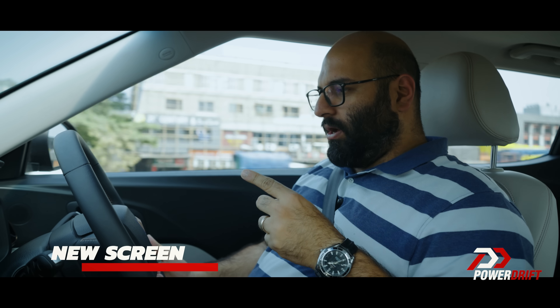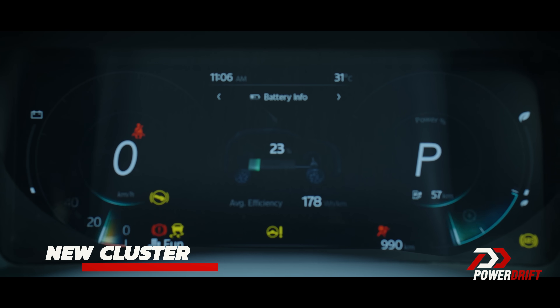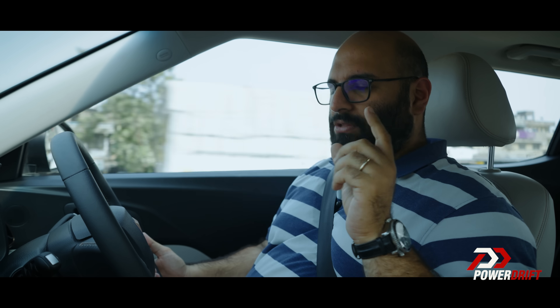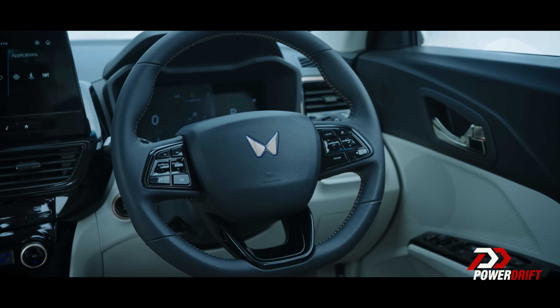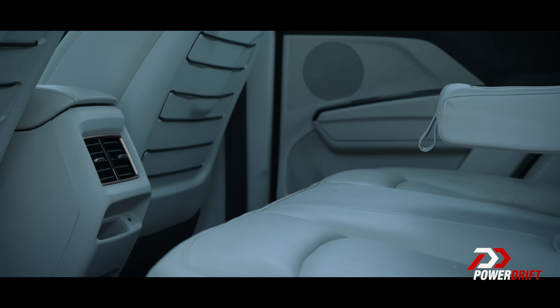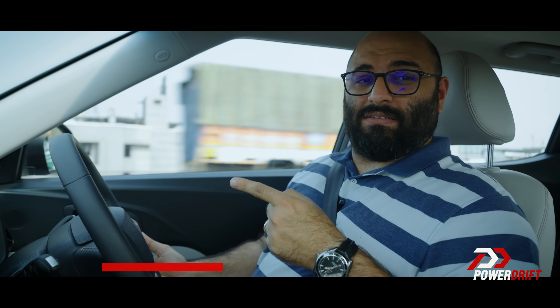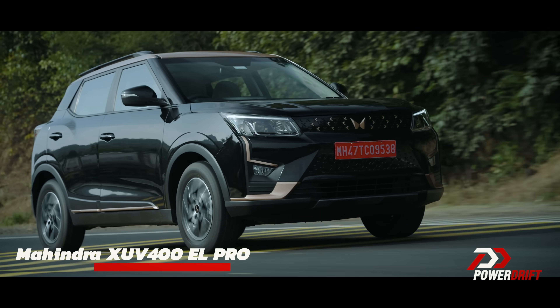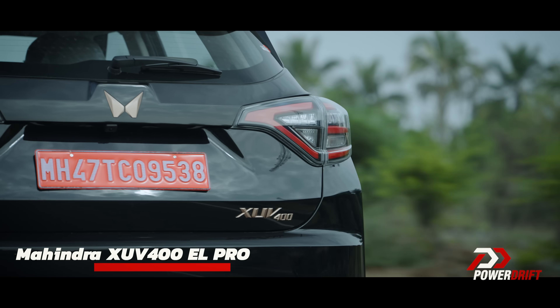What a huge difference the new dashboard makes. Everything is brand new in here. It's got a new screen, a new instrument cluster which is now completely digital — which was much needed. It's got a new AC control and center cluster; that was the main reason the dashboard looked old. It's got a new steering wheel, dual automatic climate control, rear AC vents, and a wireless charger. And it's even got a new variant. This is the 2024 Mahindra XUV400 EL Pro.